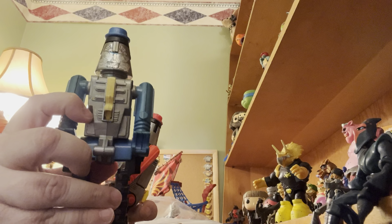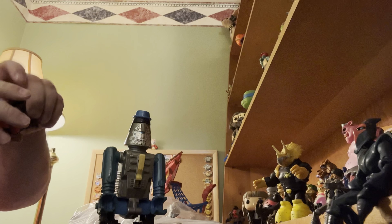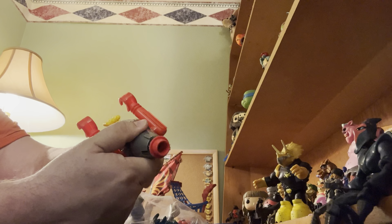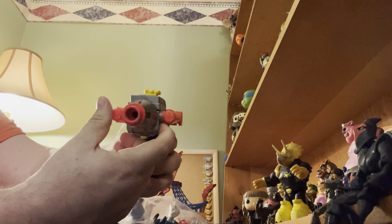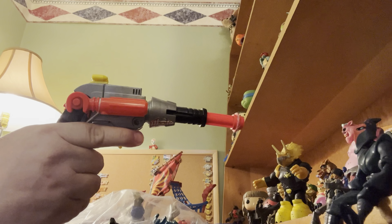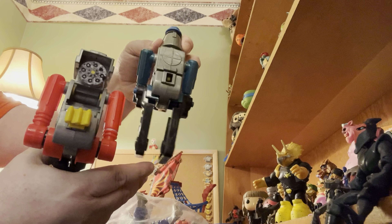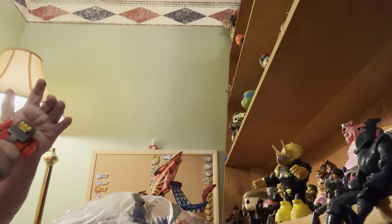This one actually says GoBots on it, but this one does not. It really doesn't matter to me. The transforms — it transforms into a cap gun like that, and it looks like it still works. Here's the latch. You can see the cap gun. I think that is what is missing off of him. This one's a really good sample and I'm very happy to get that.